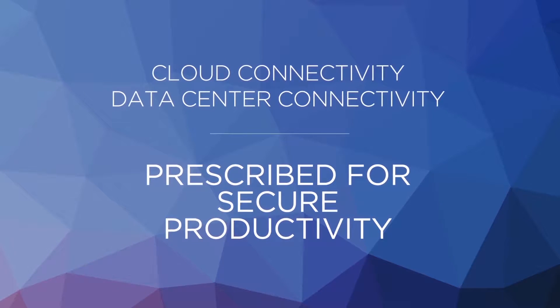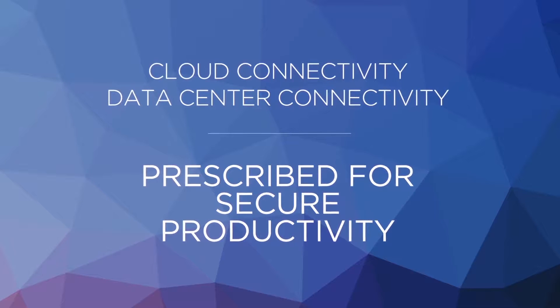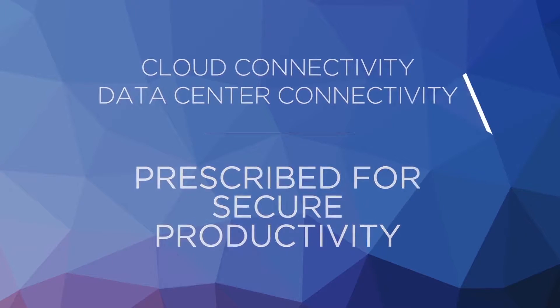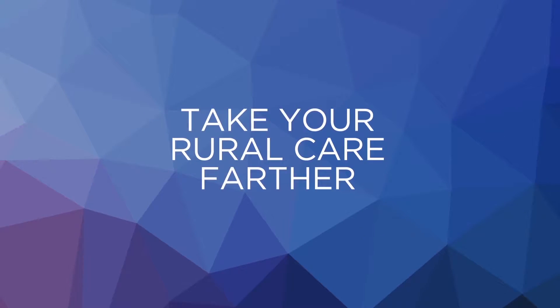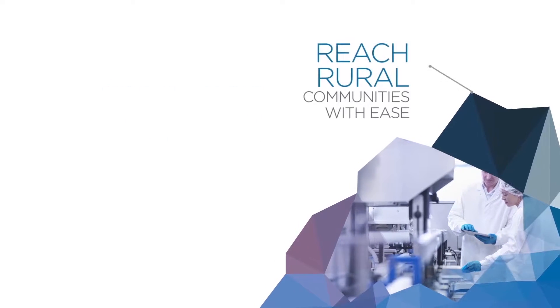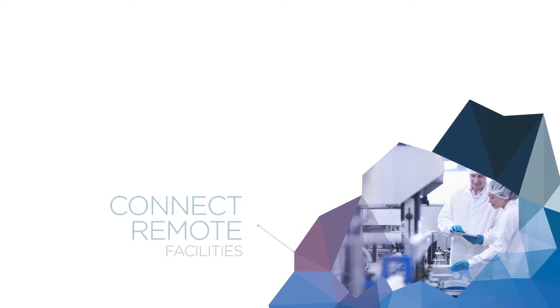Accomplish more with cloud and data center connectivity solutions prescribed to safely send and store patient data over your very own cloud. Defy distance and provide more rural care — treat more patients with telehealth, easily reach rural communities, and connect more remote facilities.